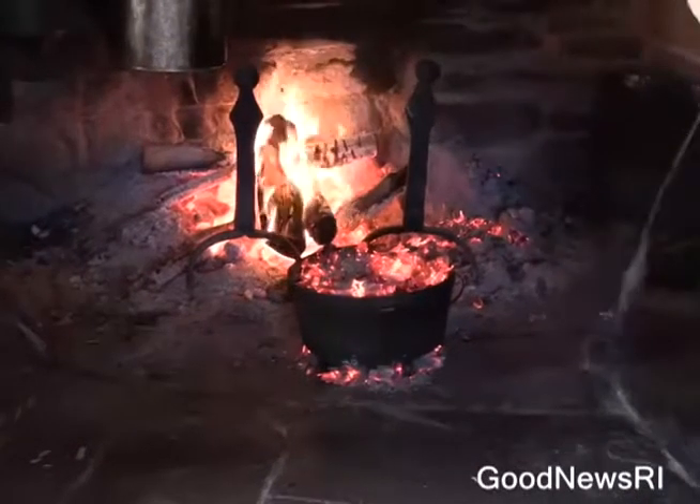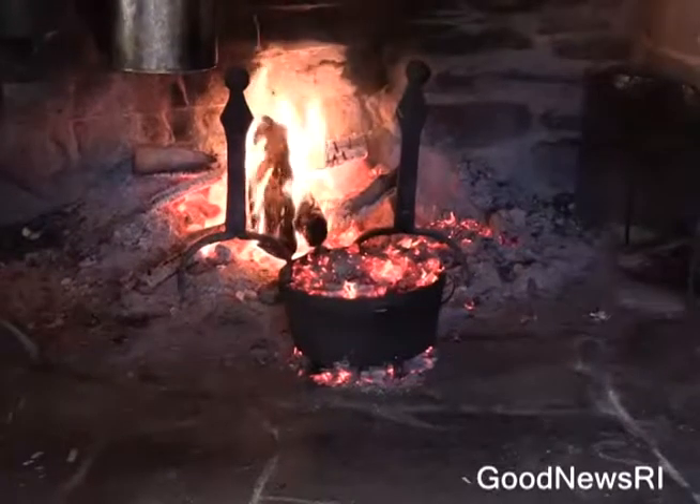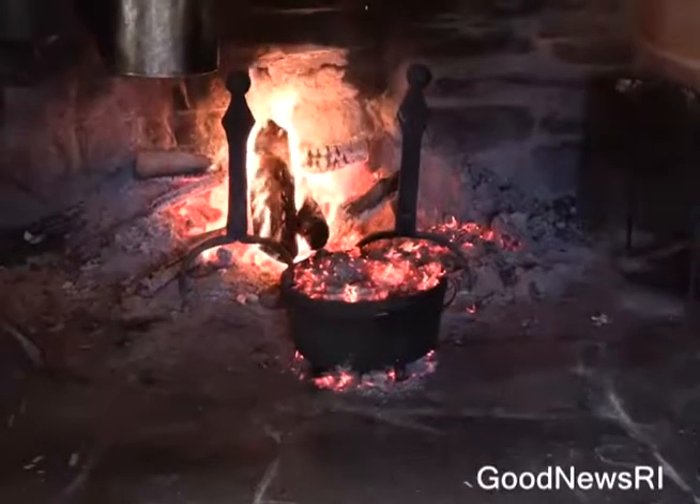We put the Dutch oven on top of the coals, and now we put the coals on top of the Dutch oven. We are ready to warm the pie — it was already cooked, but this is how it would have been cooked as well. Now it's getting browned.